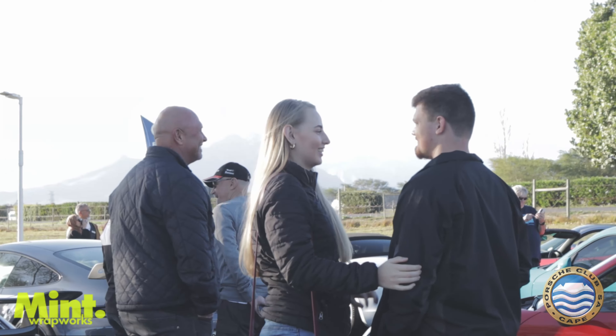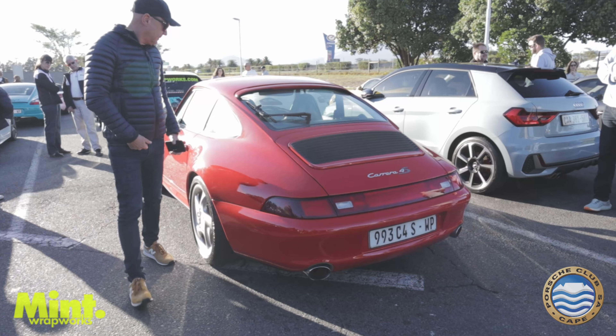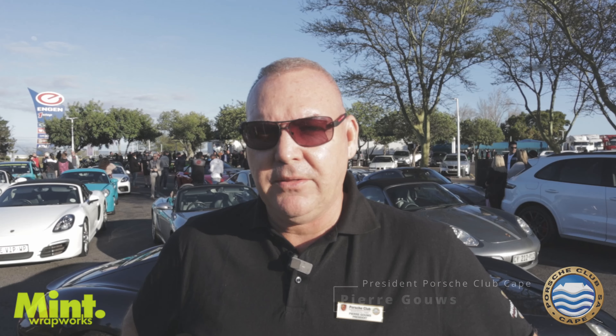Let's get started. Welcome back to the Porsche Club Cape. We're going to run this morning through Farnchuk, Hrabaut, and down to Botrefied. We've got about 36 cars with us — a lovely Cape Town morning, and looking forward to a fun ride.